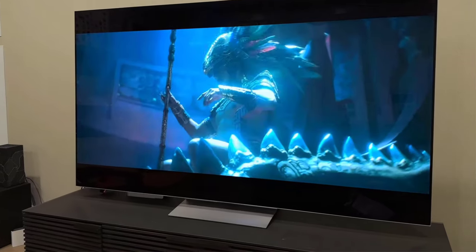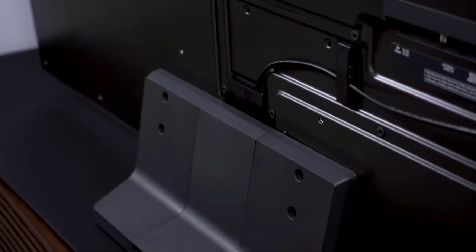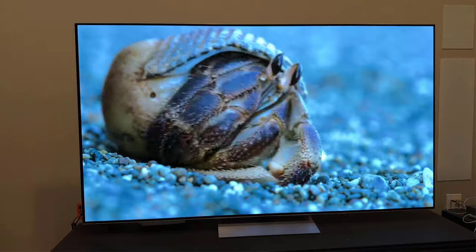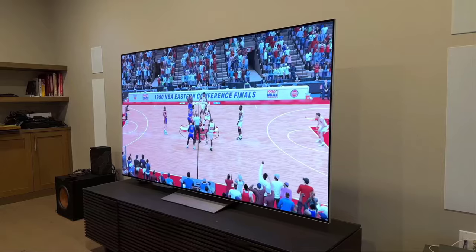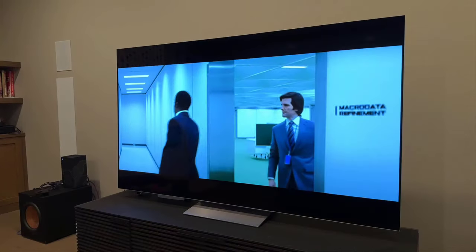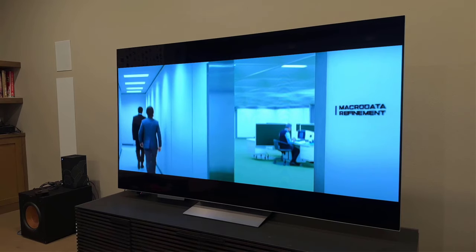One thing our tester found was that the optional stand you can buy for it is a bit wobbly, so you probably only want to consider the LG G2 if you're planning on mounting it to a wall. It offers 4 HDMI 2.1 ports, ALLM, a VRR setting, 4K resolution, a 120Hz standard refresh rate, and support for HDR10 and Dolby Vision. This TV winds up on a lot of our lists because of its incredible picture, and it truly is something special to see.